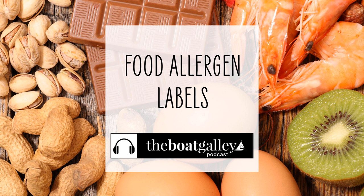Does someone in your cruising crew have food allergies? Or perhaps are you expecting a visit from someone who does? Food labels are your friend. Hi there, I'm Carolyn Sherlock, and on this episode of the Boat Galley Podcast, I'll share what you need to know about food allergy listings on food packaging. And yes, you can get the information you need even in remote cruising destinations.